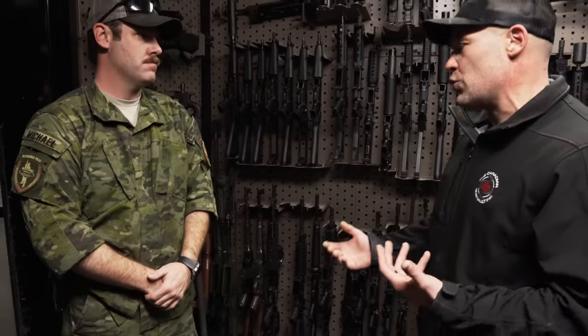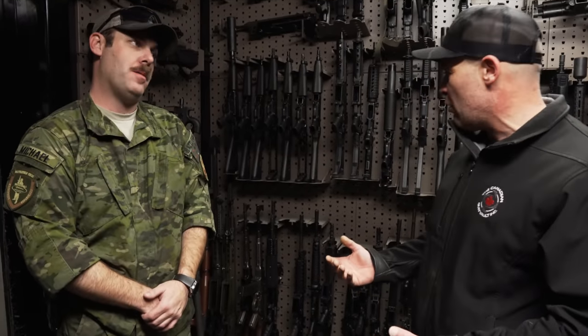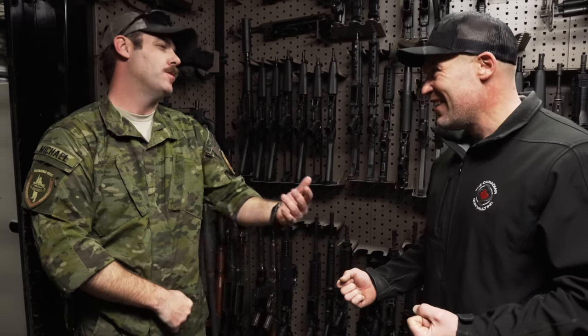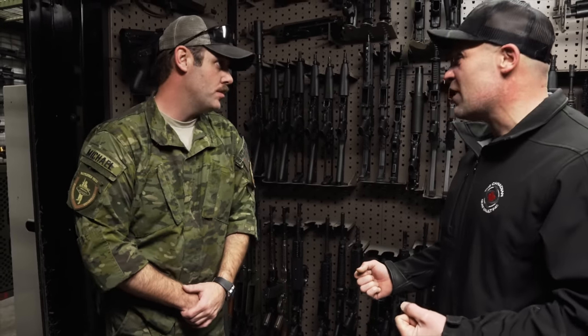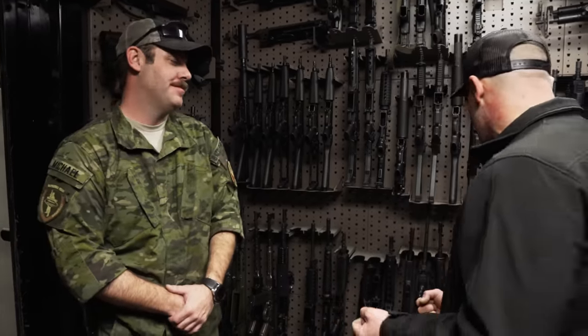Do you have something that is full-on .308? Maybe an HK G3 type system? How about I score you something better — you want to go a little modern? Yeah, what do you got for me, Mike? You want to dabble with a SCAR Heavy? Dave over there is nodding his head with a lot of enthusiasm, so I'm going to jump on that. I'm getting that warm fuzzy feeling.